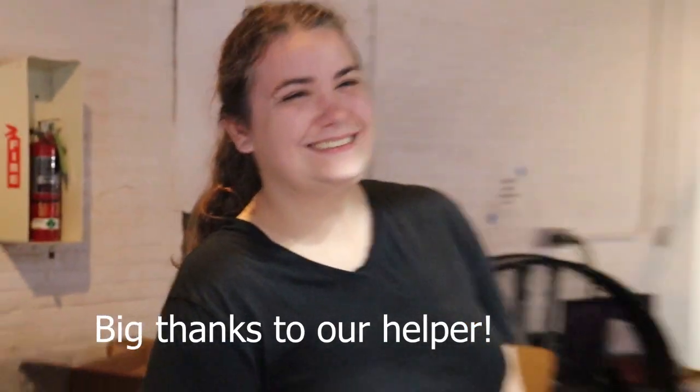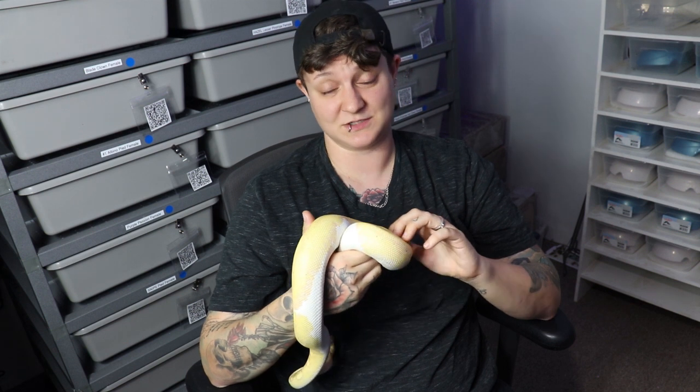Definitely, if you're going to be vending, bring one or two people with you — generally they'll let you bring two people per table. It makes it a lot easier. That way if you want to walk around or just stretch your legs, you don't have to go by yourself. We had a great time meeting everyone. Thank you to everyone who stopped at our table and everyone who purchased from us. I'm going to show you guys a little more footage of the show and the cool animals we got to see, but that's it for this video. If you have any questions, put them in the comments below, please subscribe — we do new videos every other Wednesday.